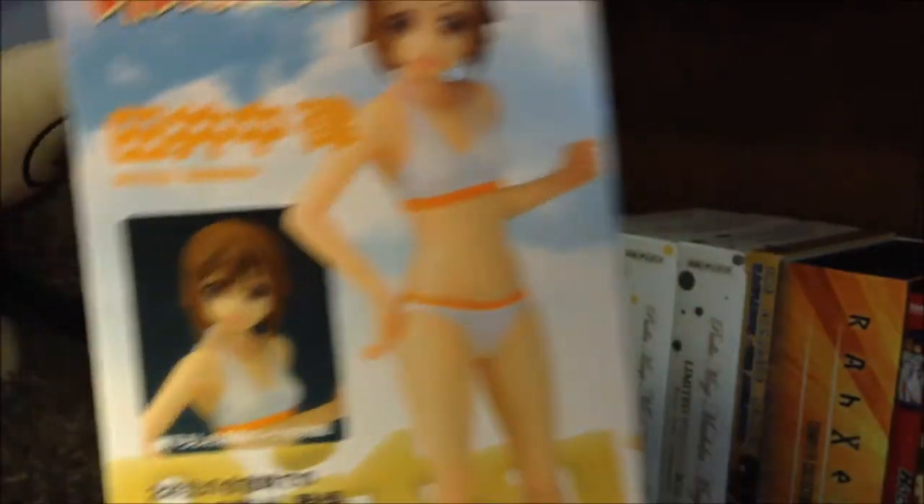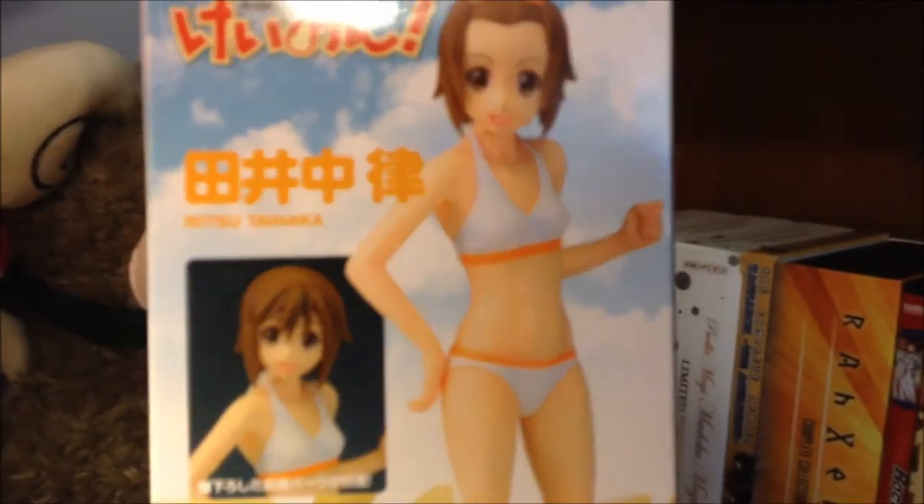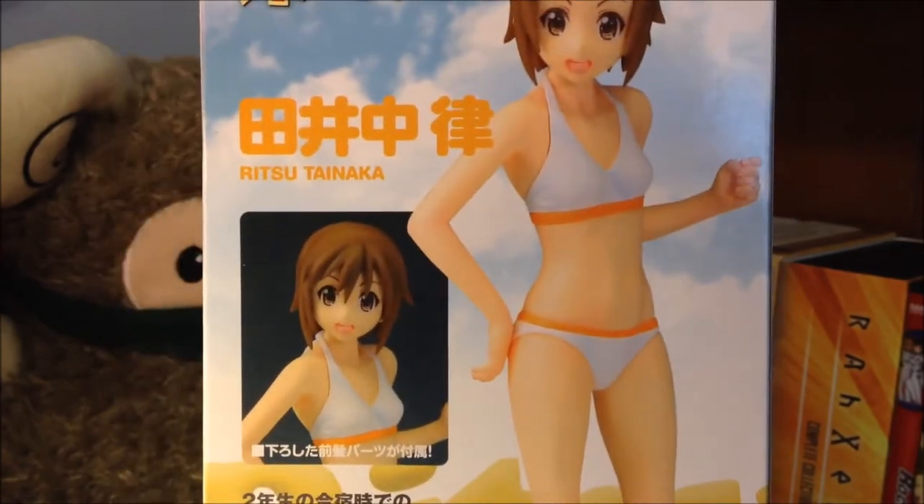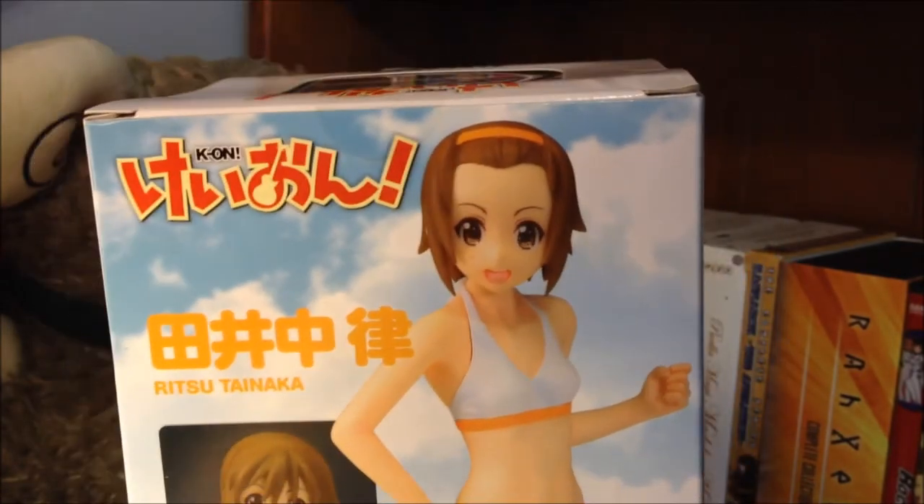Another figure from the pre-owned section I got is another Keon Beach Queen, and this is Ritsu Tanaka. So I am slowly picking away at those. I like how she even comes with an alternative hair part so you can have her without her headband, but she looks like such a totally different character without it.